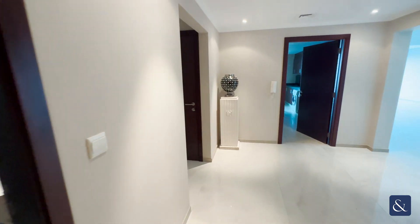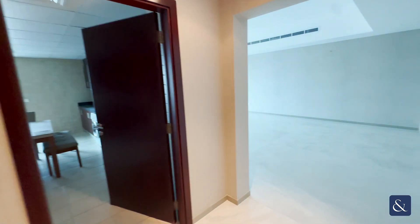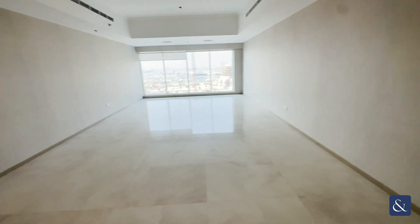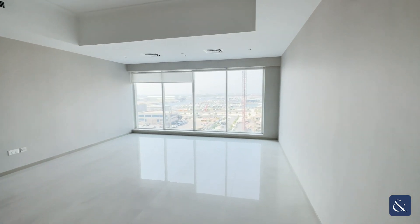This is Rebecca from Allsop and Allsop Real Estate. This is a very large two bedroom in Emirates Crown spread over just 2,600 square feet. This is the living room. As you can see, it's got the full Dubai Harbour view.